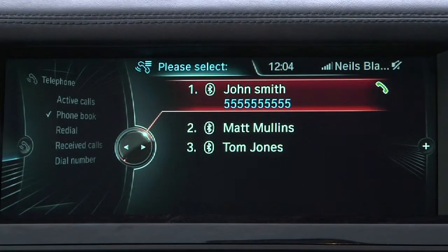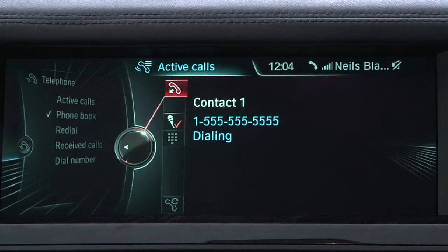With the voice command feature, all you need to do to phone someone is say, 'Connect me with John Smith.' The system will simultaneously recognize both the desire to make a phone call and the person the driver wishes to speak to. The system will then double check with you to confirm the displayed number should be dialed before placing the call.